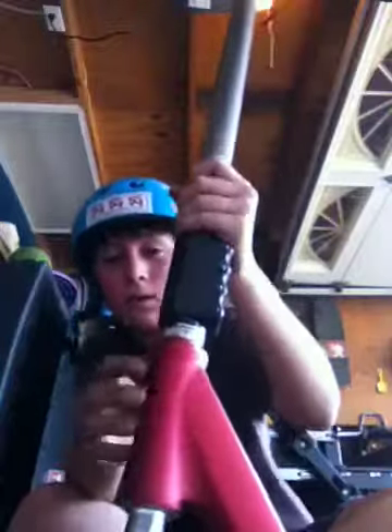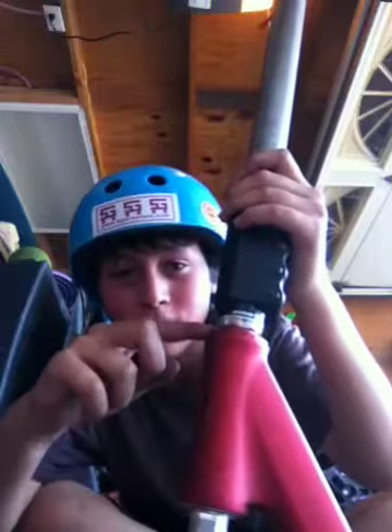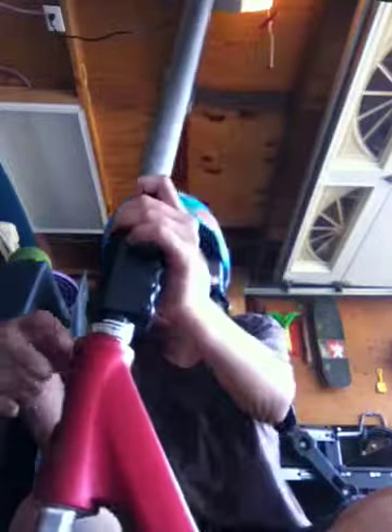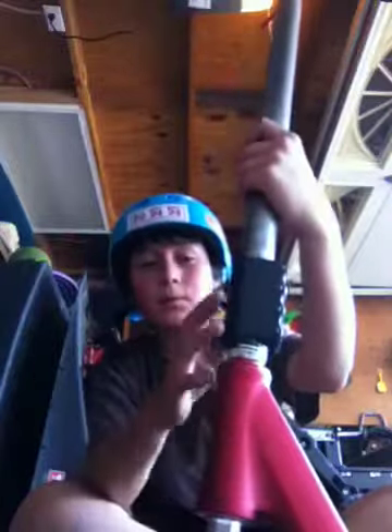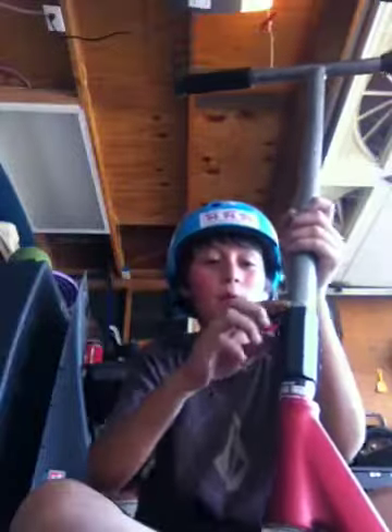Got these ghetto spacers in here — one's just a piece of the headset, and then the other two are spacers. Then I have an FSA, I want to say Orbit headset. Nice. I got the Baby Proto SCS, painted black — it was normally blue, but I painted it.